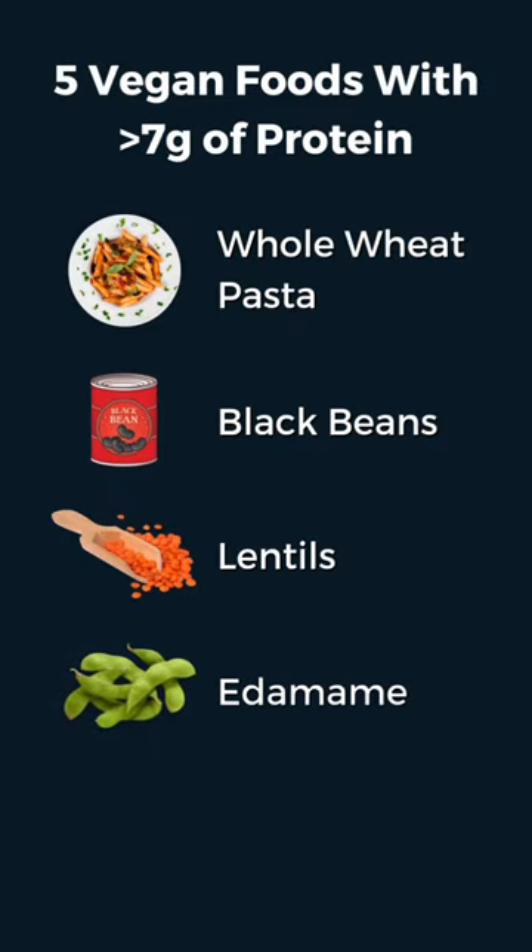Edamame: soy is a complete protein, and one half cup of edamame contains eight and a half grams of complete protein. You can also opt for tofu or tempeh as other soy-based options.